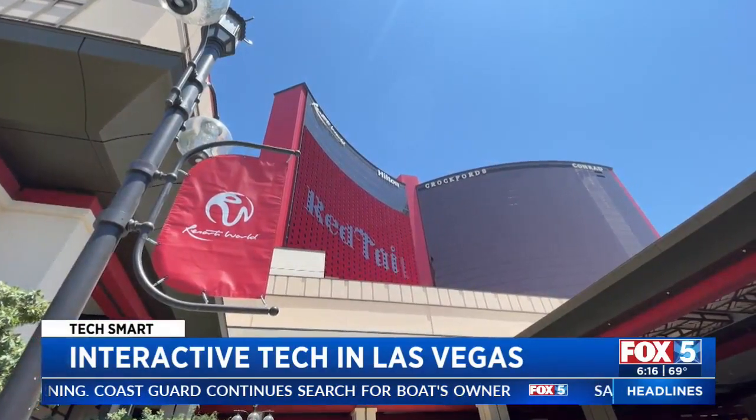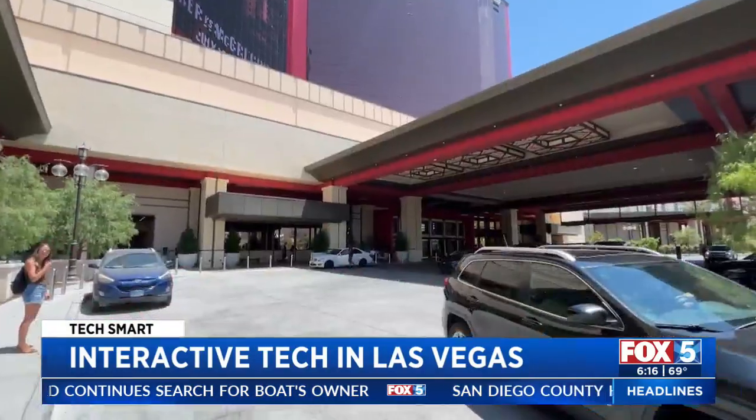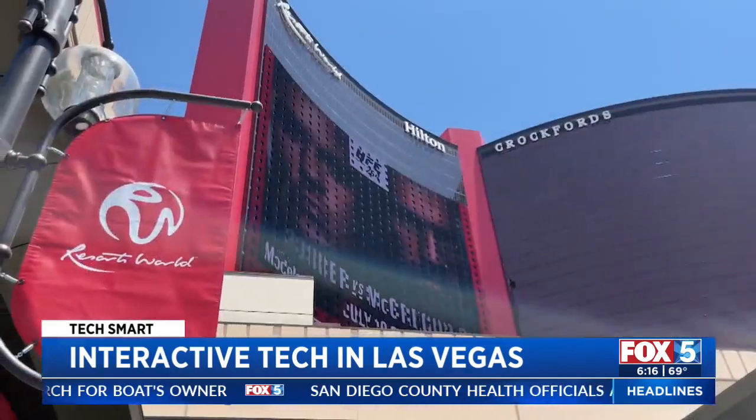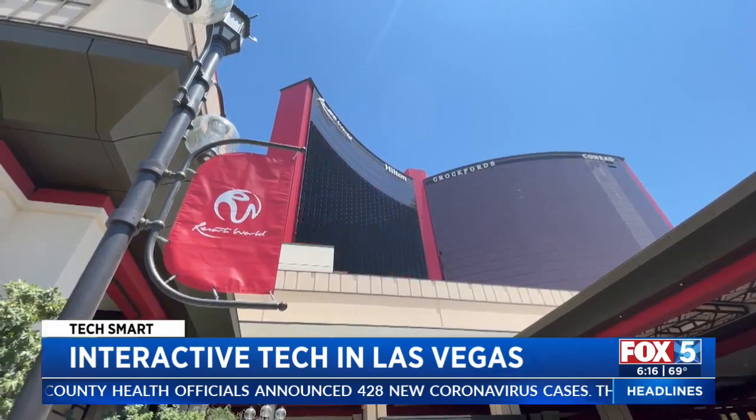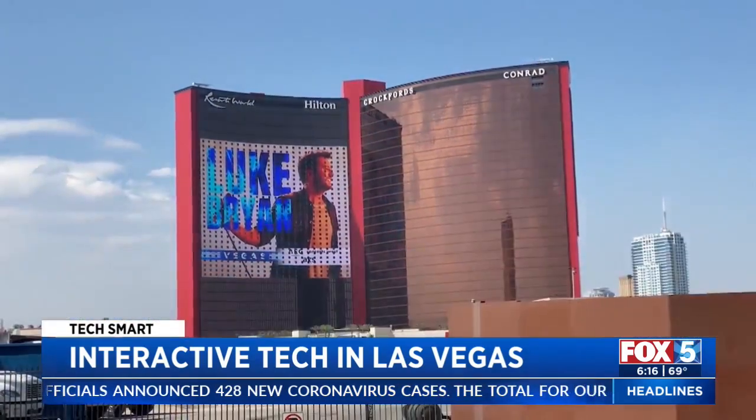Starting with this giant billboard at Resorts World, a new hotel and casino. It's one of the largest exterior digital displays in the world — 100,000 square feet of LEDs, you can see it for miles.